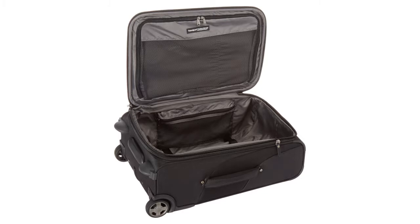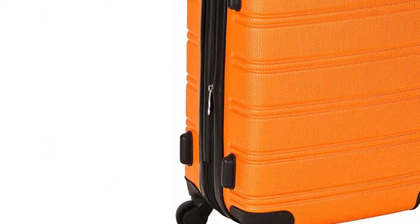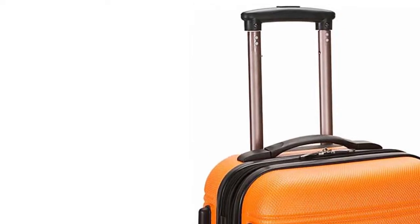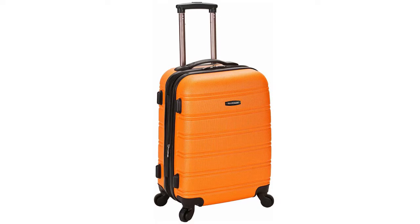If you need a compact and light carry-on bag, the Rockland suitcase is a go-to option. Being 22 inches high and 9.25 inches wide, it easily fits in any overhead bin like a glove. The case is made of a rigid plastic hard shell material to withstand harsh airport conditions.